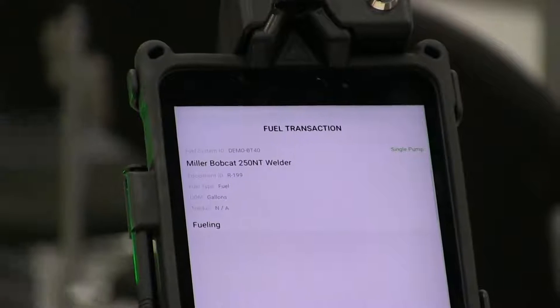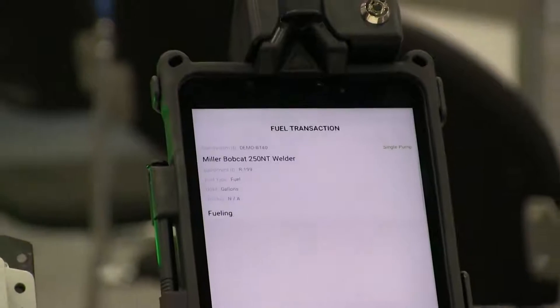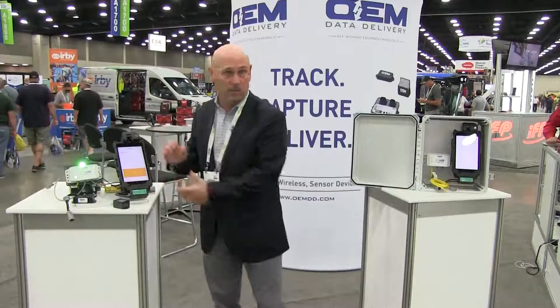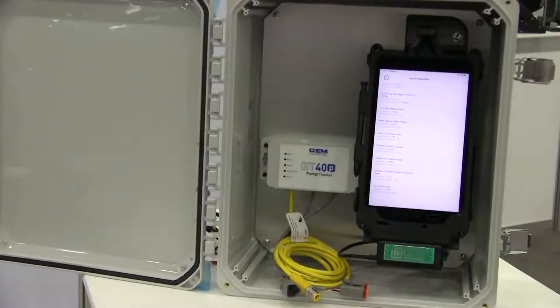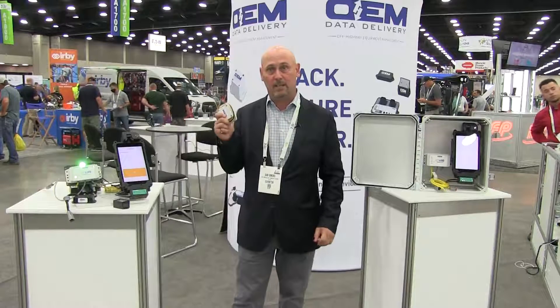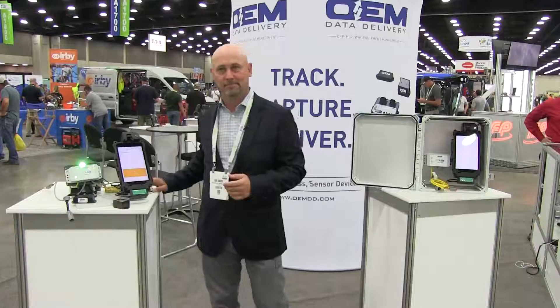The rugged tablet has GPS location and connectivity to the cloud, but it also creates the transaction of where the fuel is being dispensed into which piece of equipment. It's a mobile version, and we also have a stationary version where we can capture the data and turn the pump on and off. All this captures more data for off-highway equipment and assets. Thank you.